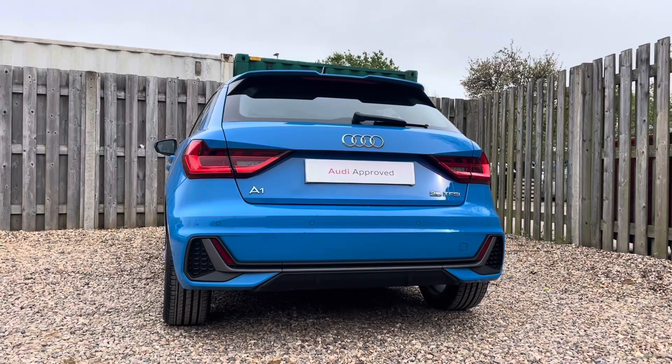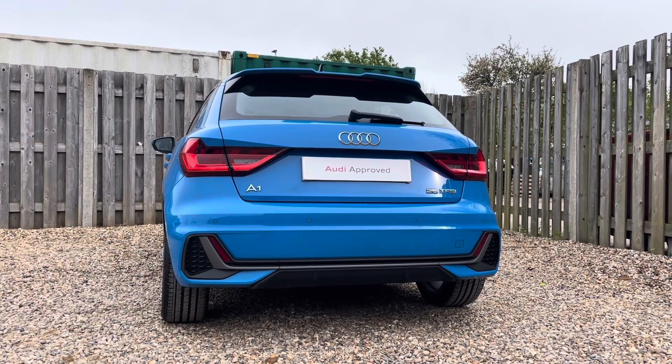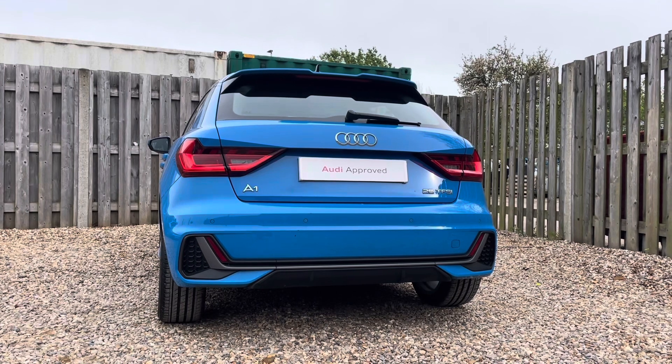In the rear, this vehicle does offer you discreetly integrated rear parking sensors, which can be easily activated by engaging the reverse gear.